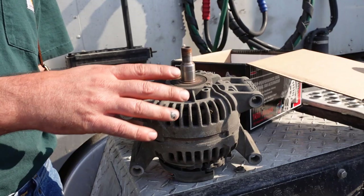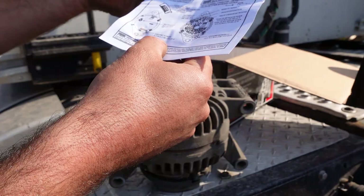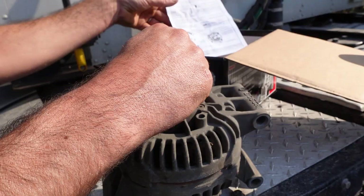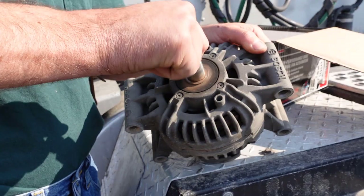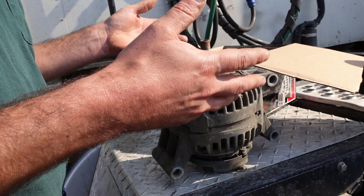They come with little instructions and all that, but it's really pretty easy. That diode trio I was talking about — they actually show it, and in some cases you can replace just the diode trio. But you can hear this old one; it sounds pretty rough and squeaky. I think this is a Bosch — I think this is what they originally came with. This is probably the original alternator at 750,000 miles, so we got well worth our money out of it.